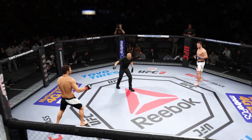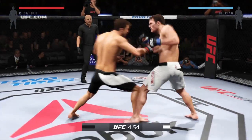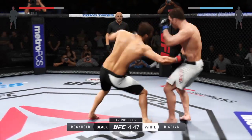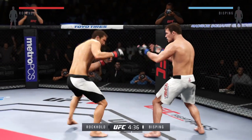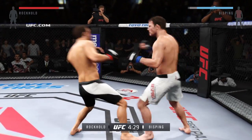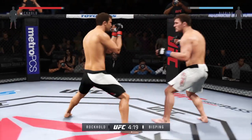Luke Rockhold, you ready? Michael Bisbing, you ready? Here we go. Fight scheduled for three five-minute rounds. White trunks for Bisbing, black trunks for Rockhold. Michael Bisbing's opponent has the reach advantage tonight. What will he need to do, Joe, to get inside and be effective? He's got to utilize timing and footwork. He's got to figure out what the distance is, where his opponent can hit him, and he's got to figure out the right time to move inside that distance.